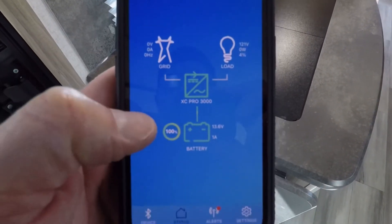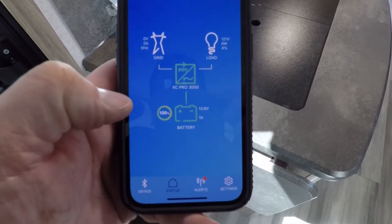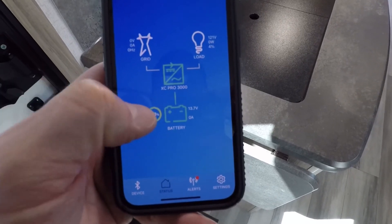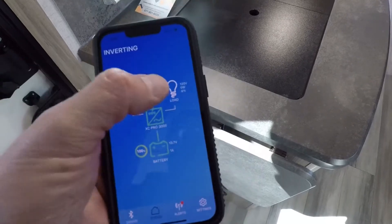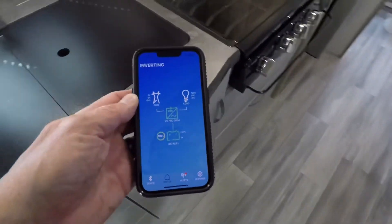The Xantrex app shows you basically what's going on with the system. You can see it's pulling off the battery, and it will show you the load.